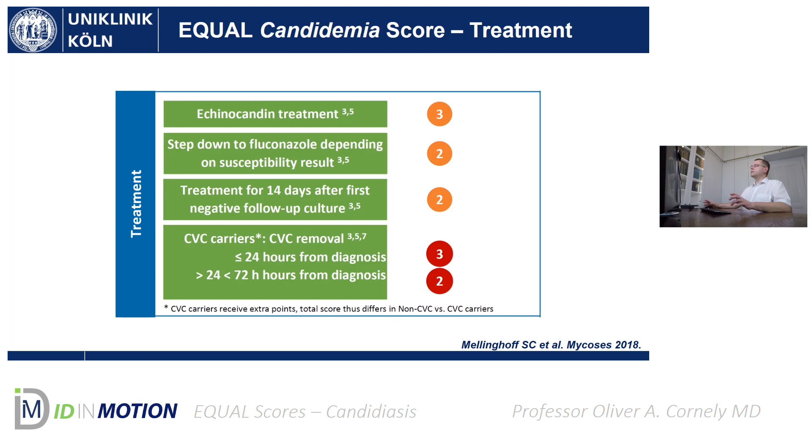The next slide shows the treatment part of the score and pocket card. Echinocandin treatment is an A1 recommendation. It follows the chronology of the individual patient, with a step-down — for example, to fluconazole — depending on susceptibility results, treatment duration, and how that is measured. There's an interesting point for central venous catheter carriers: you should pull the catheter in most situations of candidemia, but if the patient doesn't have a central venous catheter, there is nothing to pull, so you cannot earn any points in that respect.